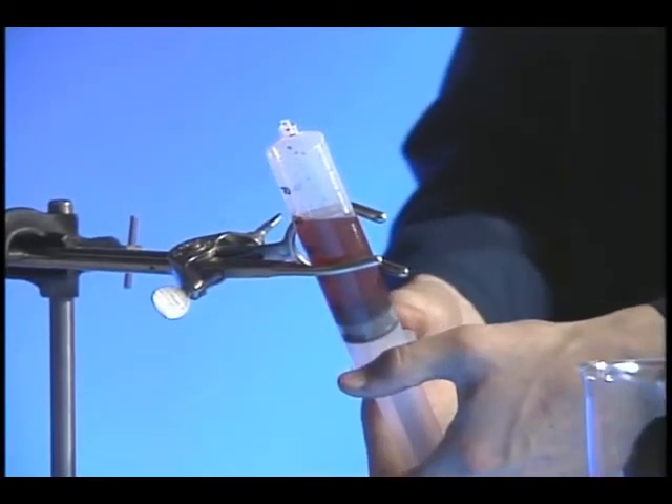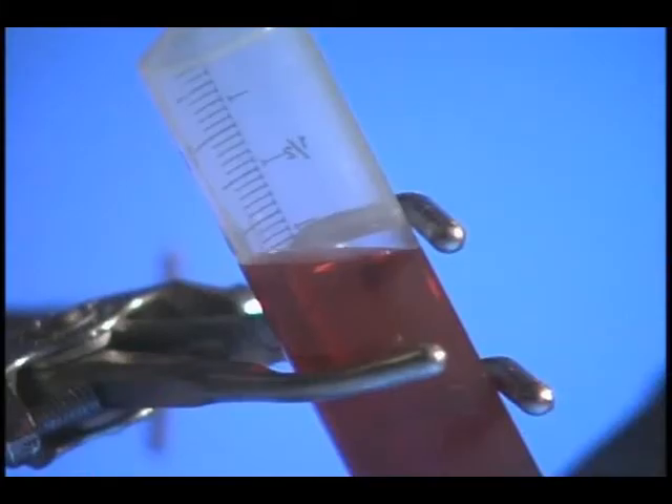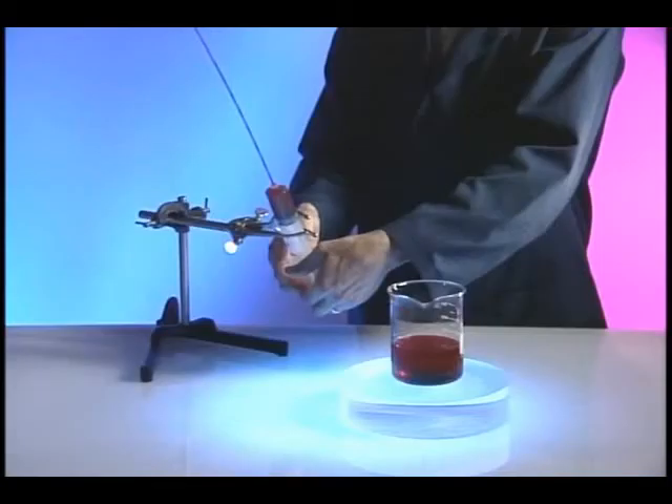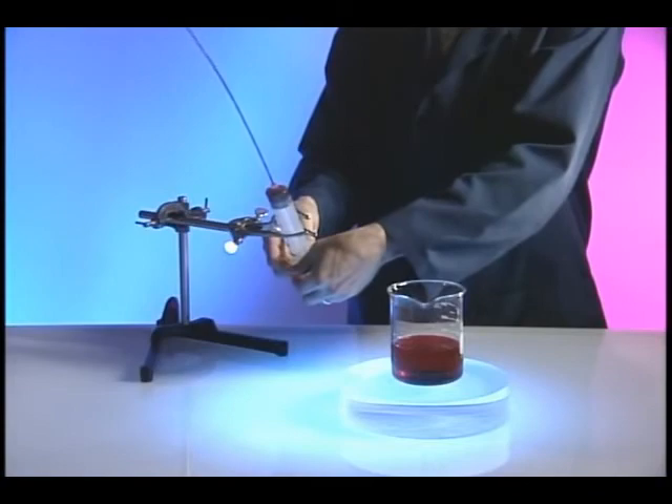When the plunger of the syringe is pushed in slowly, the water inside is moving at the same speed as the plunger — less than one centimeter per second. When the water reaches the constriction at the tip of the syringe, its velocity increases dramatically.